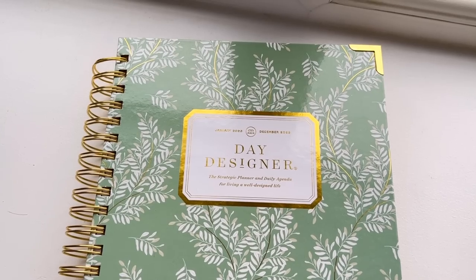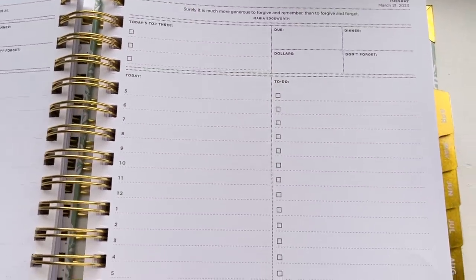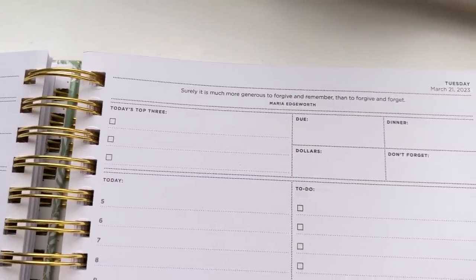Next up is my Day Designer planner. I've been using mine for two full years — this is my third one going into next year. If you like to keep really organised and love writing things down, especially to-do lists, I would definitely recommend these. It's a page a day, so you get a full page for every day. The layout has two columns: today's tasks on one side, and then sections for Due, Dinner, Dollars, and Don't Forget on the other. I find it keeps me so organised and I would not be without mine. They're currently doing 25% off for Cyber Week, and it comes in a whole bunch of different covers.